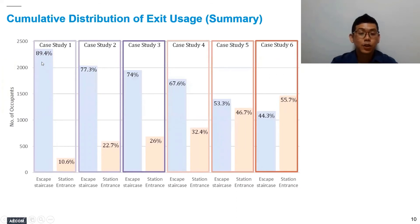Here is a summary of the cumulative distribution of exit usage spread across two categories: the familiar station entrance and the unfamiliar back-of-house escape staircases. In case study 1, the majority of passengers chose to use the unfamiliar escape staircases, compared to only 10% using the familiar station entrance. This is what prompted us to carry out the series of case studies 2 through 6, as we felt that an unreasonably high proportion of people were choosing unfamiliar escape routes in the Pathfinder simulation.